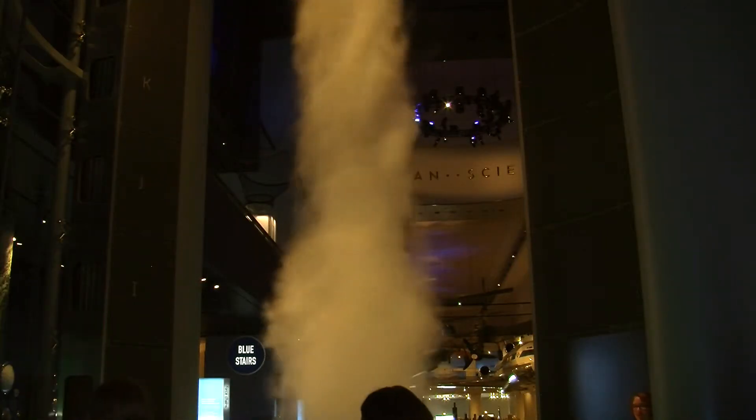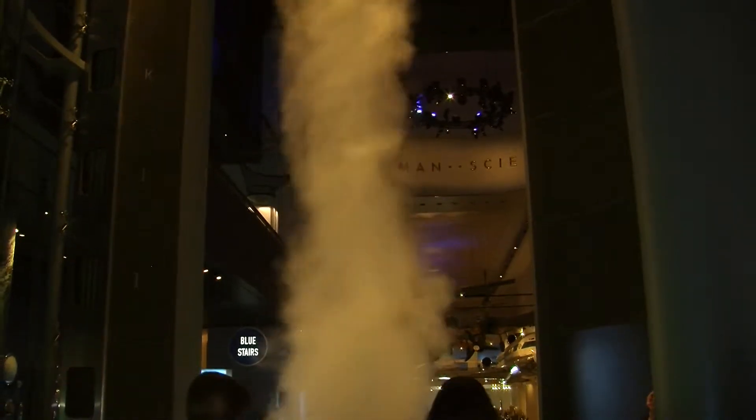For example, we now have a four-story indoor tornado. It's the only one in the world. But that didn't exist — you can't just go out and buy that off the shelf.